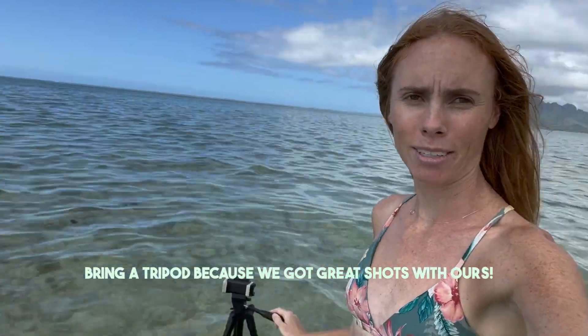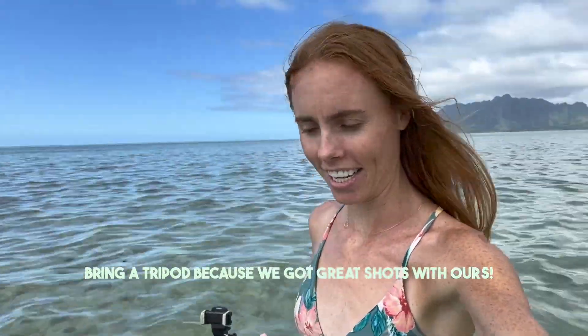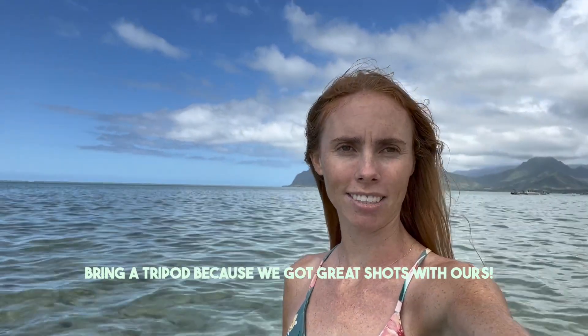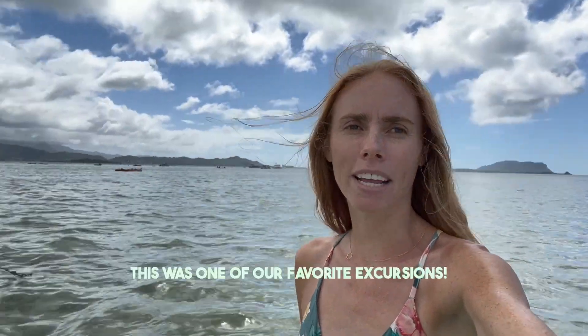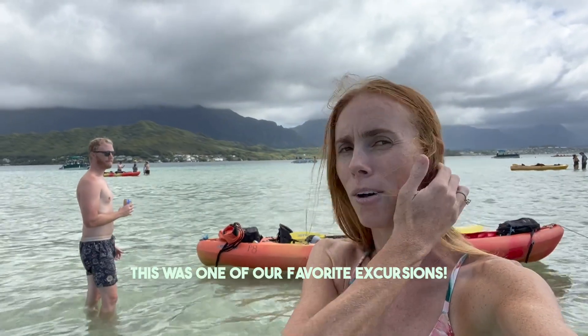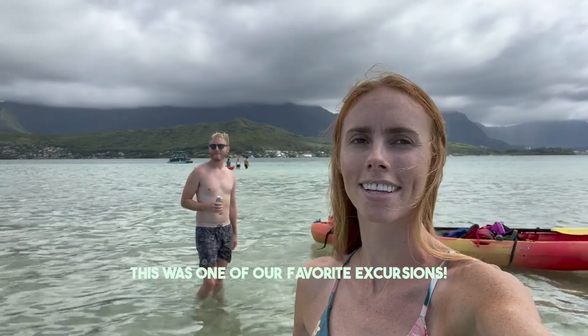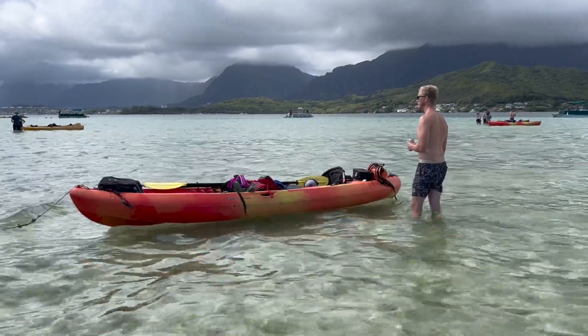We've been taking a bunch of videos with our tripod, so if you come out here bring a tripod — it doesn't fall over and you get literally the best views when you walk out in the distance. This has been our favorite excursion in Hawaii so far, and we wouldn't even call it an excursion because we just rented the kayaks — it's not like we paid for a tour. We have not seen any fish at the sandbar; it's just green plants.